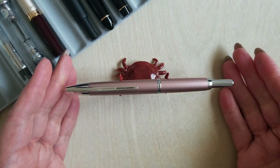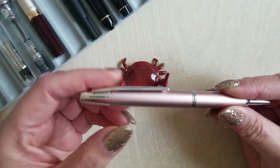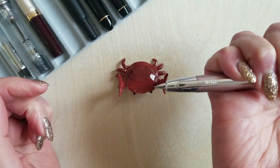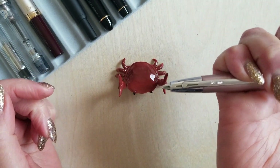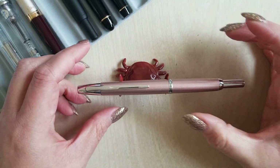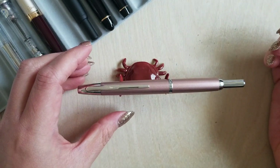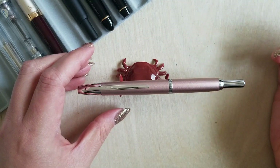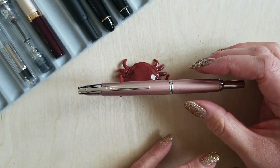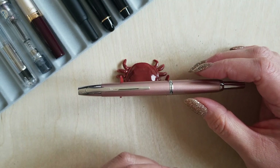This is my Pilot Decimo. For those who might not be familiar, the Decimo is simply a slightly thinner vanishing point, and it's a clicky. I have this in the extra fine — this is my go-to work meeting pen, especially when the meetings are long. Sometimes you just need to be able to fiddle with something, and that clicky action, I'm telling you, it's a lifesaver. I just find the mechanics of this thing so fantastic. I love the fact that clicky pens exist in the fountain pen world.